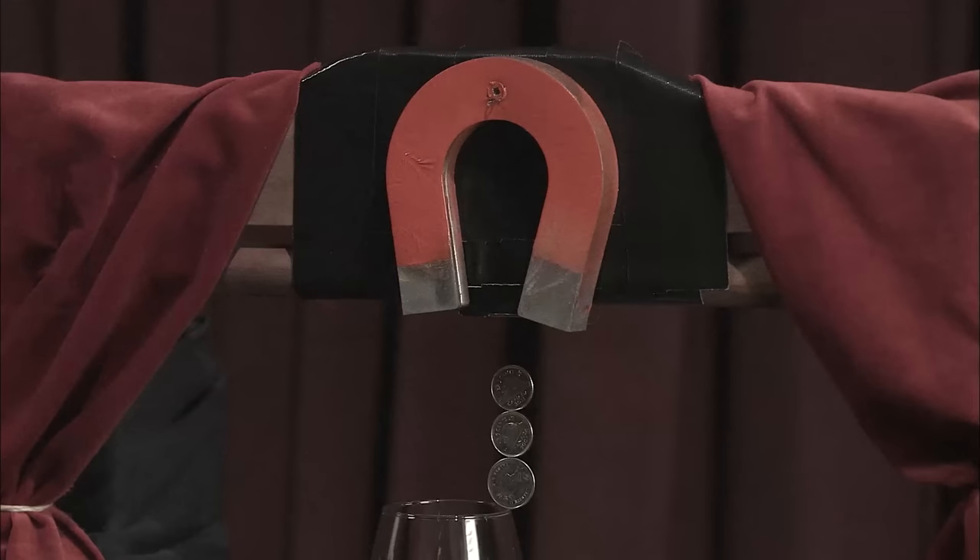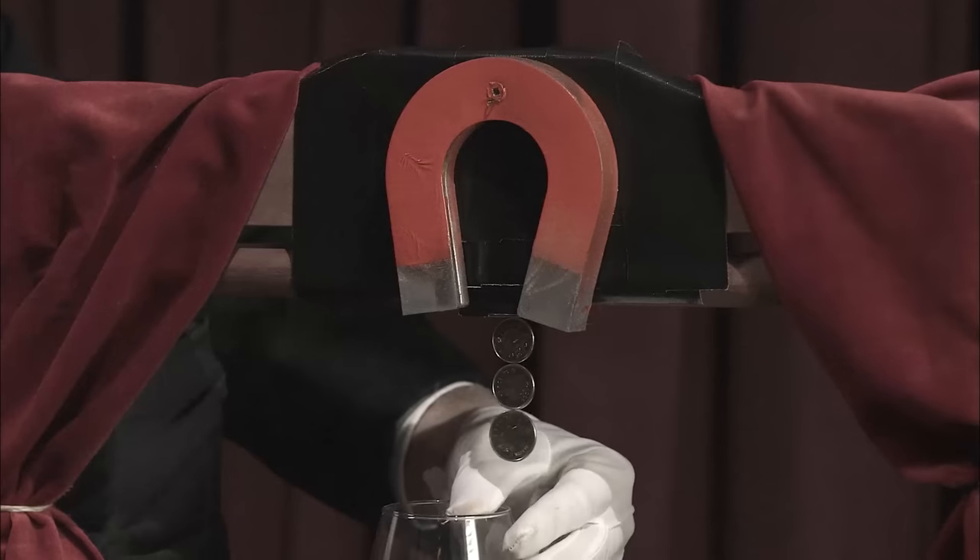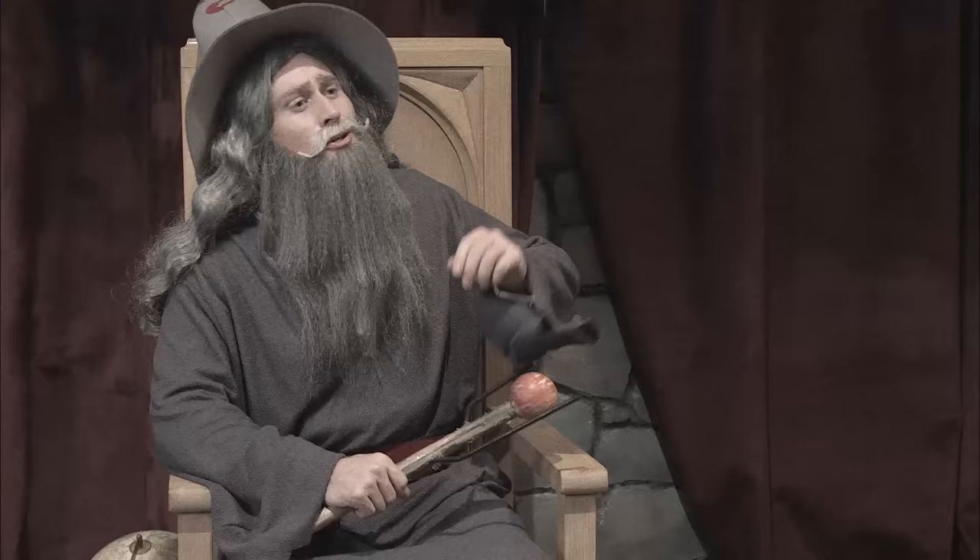Oh! Is that a magnet? This? No! The pull of the magnet is what's keeping those coins up. The magnet is just strong enough to keep the coins from falling. No! This is just set dressing. It was a good trick, but it's science, not magic.